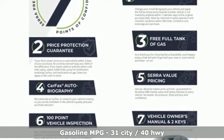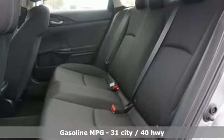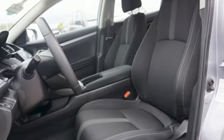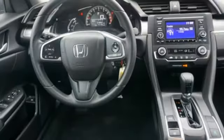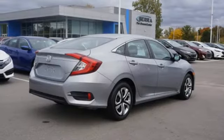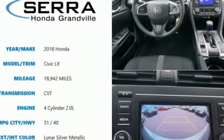Streaming audio, wireless phone connectivity, manual tilting steering column, configurable instrument gauges, USB port, manual telescoping steering column, continuously variable automatic transmission, gas pressurized shocks, and i4 engine. Honda has a world-renowned reputation for reliability.